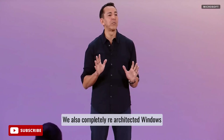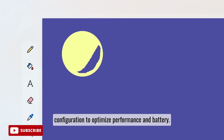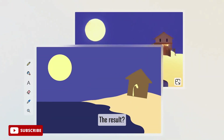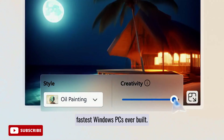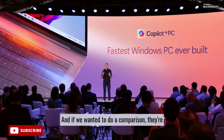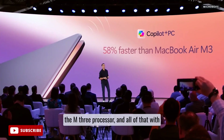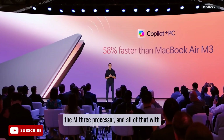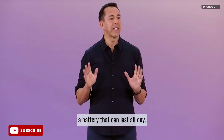We also completely re-architected Windows 11 on a new minimum hardware configuration to optimize performance and battery. The result: Copilot Plus PCs are the fastest Windows PCs ever built. They're 58% faster than the most advanced MacBook Air with the M3 processor, and all of that with a battery that can last all day.